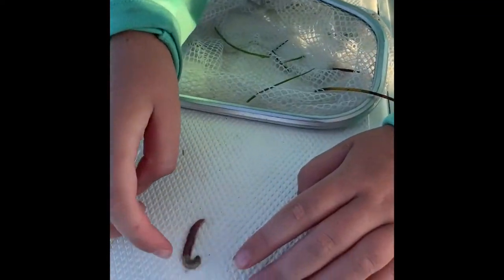So I just caught a really little one, but it'll work. There's that weird little guy.